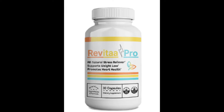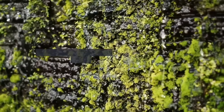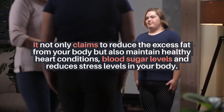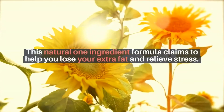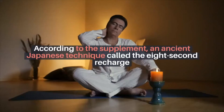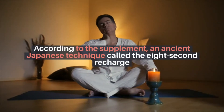Revitopro. What is Revitopro? Revitopro is a natural fat burning and dietary supplement. It not only claims to reduce the excess fat from your body but also maintain healthy heart conditions, blood sugar levels, and reduces stress levels in your body. This natural one ingredient formula claims to help you lose your extra fat and relieve stress. According to the supplement, an ancient Japanese technique called the 8 Secondary Charge was used in making this product.